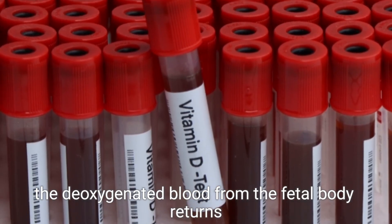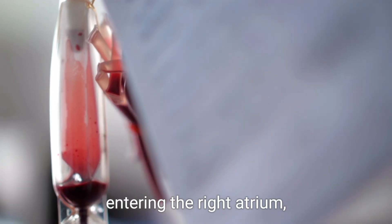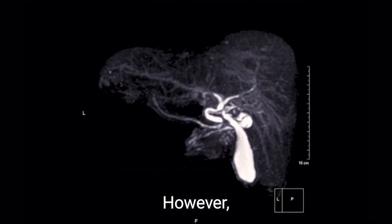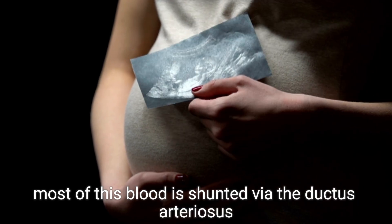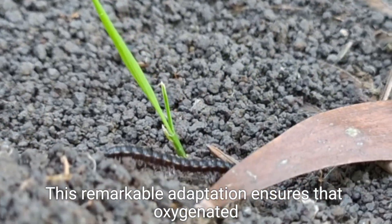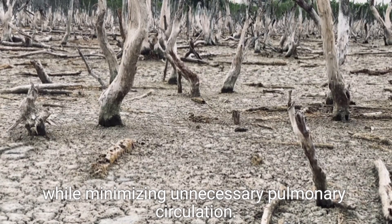Meanwhile, the deoxygenated blood from the fetal body returns to the heart through the superior vena cava, entering the right atrium, where it flows into the right ventricle. The right ventricle pumps some of this blood into the pulmonary artery. However, since the fetus does not use its lungs while in the womb, most of this blood is shunted via the ductus arteriosus into the aorta. This remarkable adaptation ensures that oxygenated blood is prioritized for the body's essential organs while minimizing unnecessary pulmonary circulation.